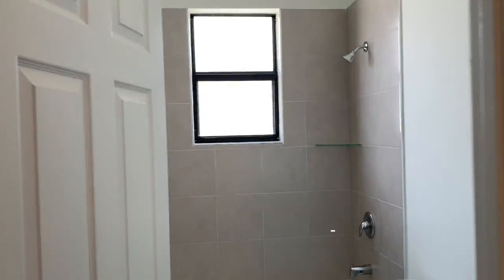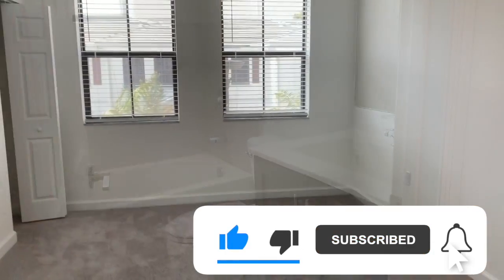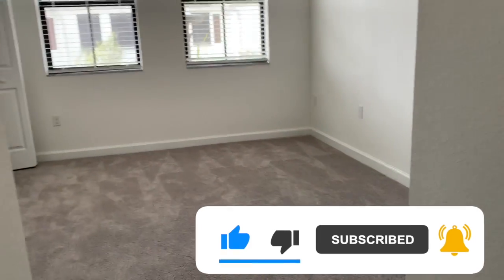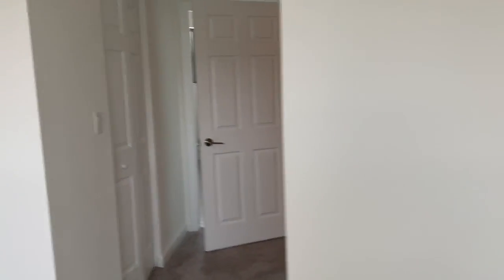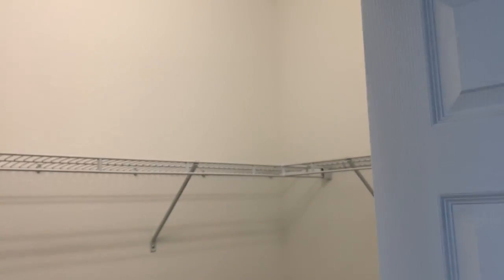This is the bathroom that those two bedrooms would share, with a bathtub. Master Suite — the Master Suite is super bright, has a good space, a closet, a walk-in closet in here, good size. And we have another walk-in closet in here.